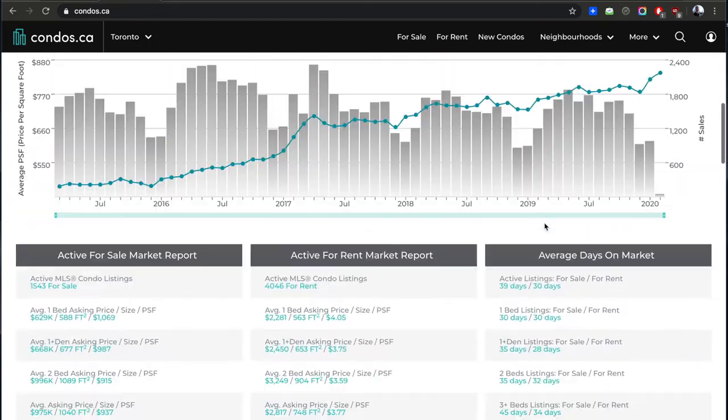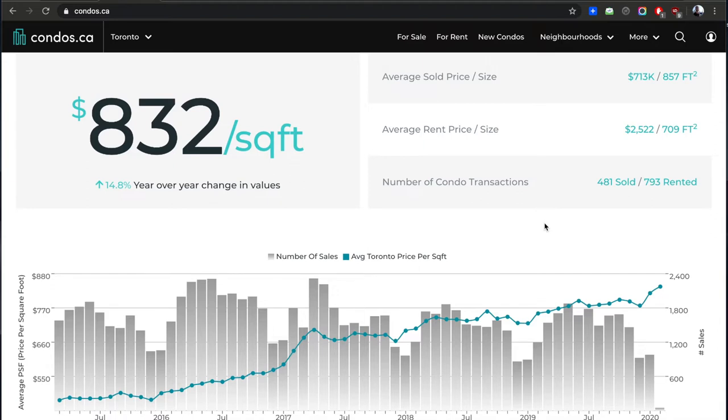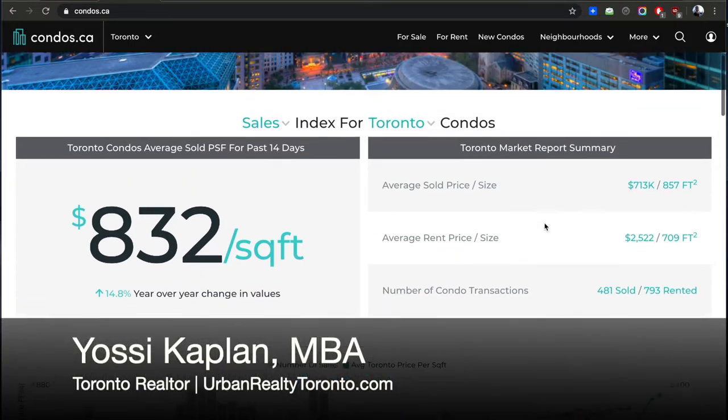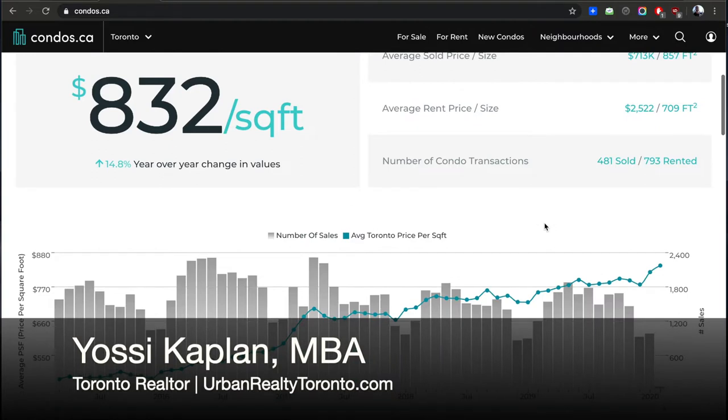Why is it going up? Because a lot of people are coming into Toronto. There's more demand — about 100,000 people coming to Toronto every year, and about 350,000 coming into Canada every year legally. These are people with jobs, they have money. That's 350,000 immigrants who need at least 250,000 to 300,000 homes every year, at least a third of those coming to Ontario and most of it coming to the GTA.